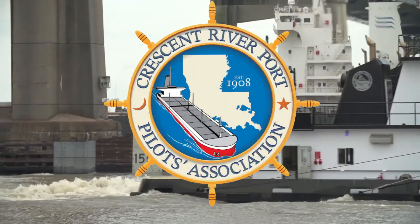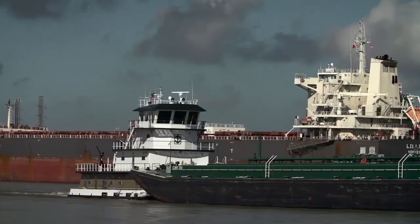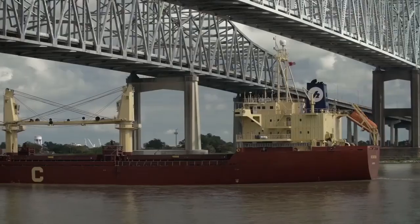I get a call from Captain Bopp at Crescent River Port Pilot Association, which is the company that's in charge of piloting all the boats up the Mississippi River.